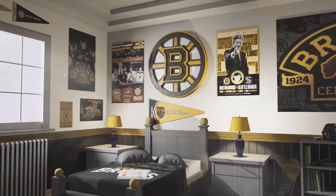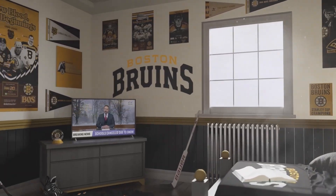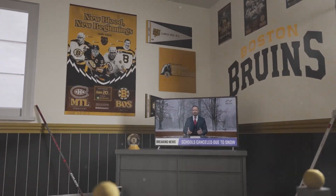For you hockey fans, tonight's Bruins-Florida Panthers game is still on, for now. So kids, if you've got homework to do but still want to catch some hockey, why not do both? Let's make this the best snow day ever.